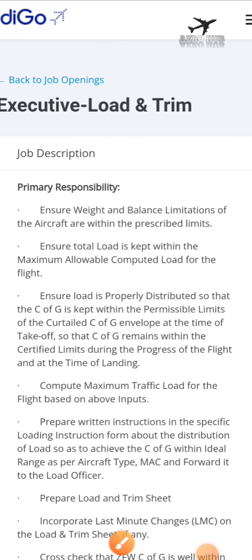Hello everyone, welcome back to your hub. In this video we will see the latest job notifications from IndiGo Airlines, which is a premier airline operating domestic and international flights from India.